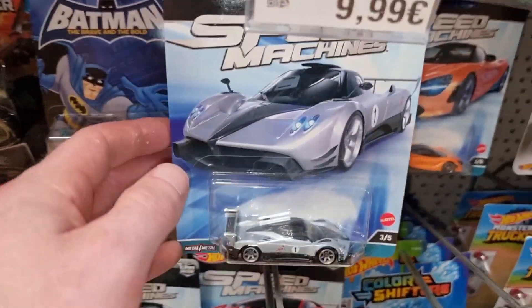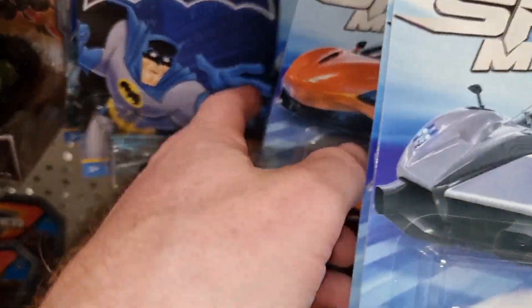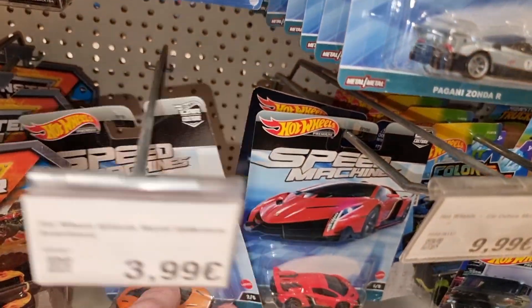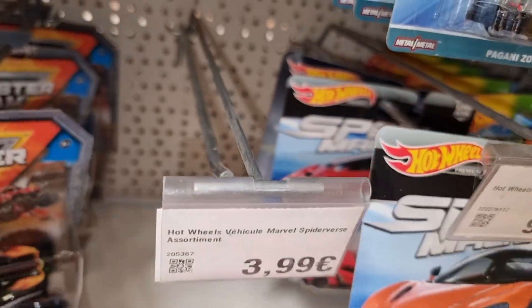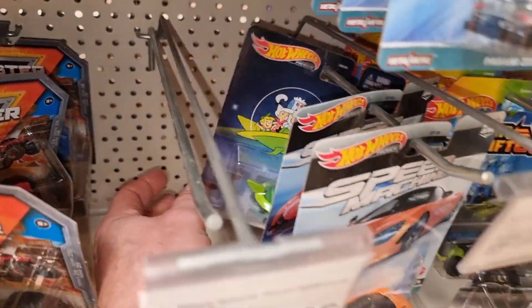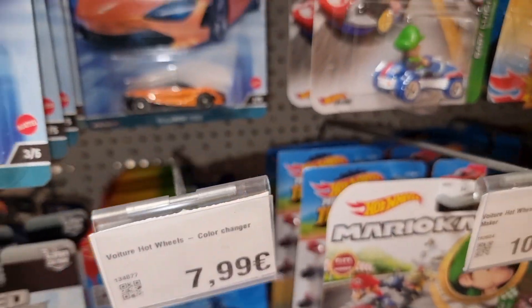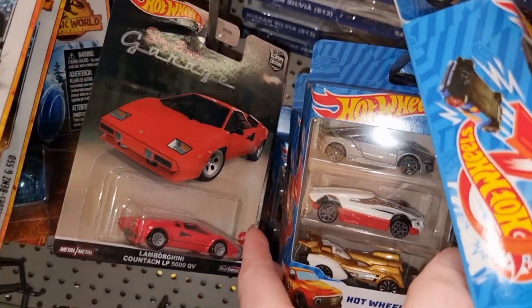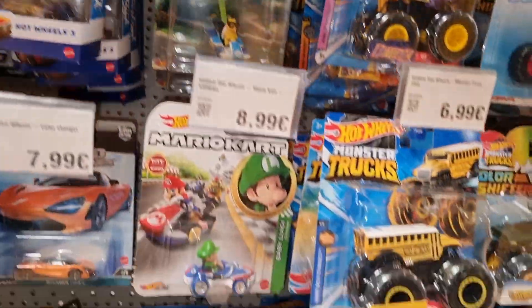Some Speed Machines — not as many as the other Smiths Toys, but they do have some Speed Machines. The Porsche is already gone, of course. Hey, the Jetsons is still here — I like that one.